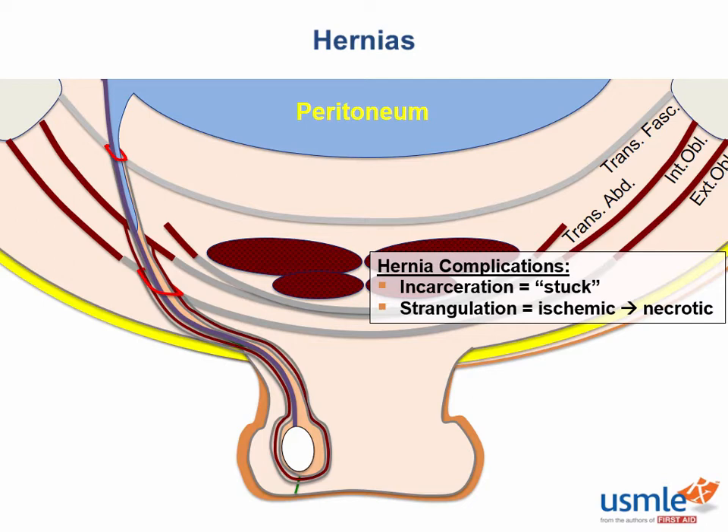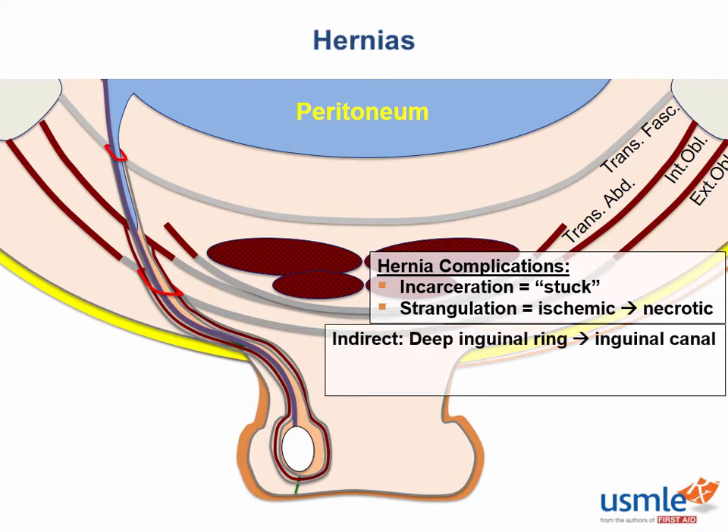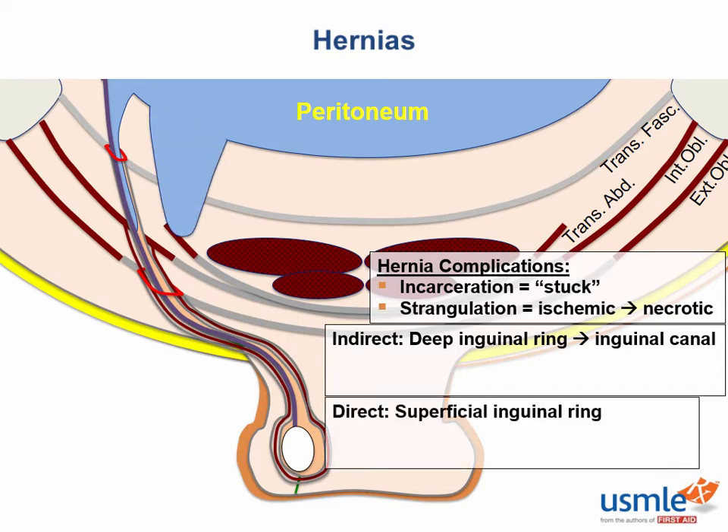The type of inguinal hernia discussed here is called the indirect inguinal hernia, which pops out through a defect in the deep ring. It's called indirect because the bowel has to follow the complicated wraparound path of the inguinal canal to reach the scrotum. In contrast, a direct inguinal hernia takes a shortcut and plows straight through the abdominal wall to the weakest spot — the superficial ring.